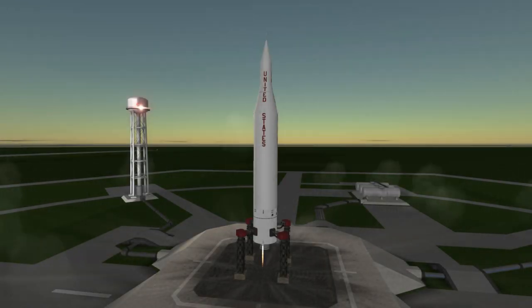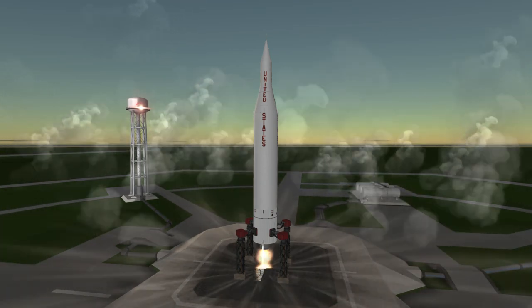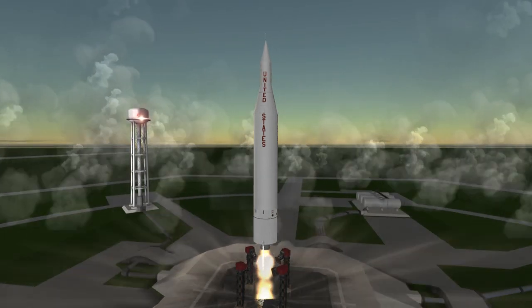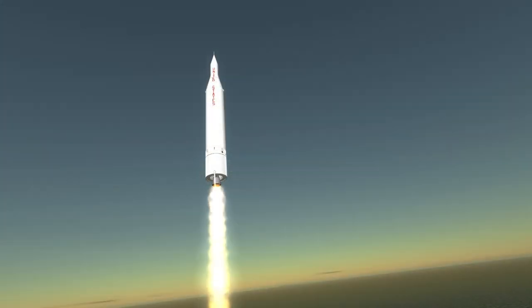Pioneer 4 was launched on March 3, 1959 at 5:10am UTC from Launch Complex 5 at Cape Canaveral. The 6.1kg spacecraft was manufactured by the Jet Propulsion Laboratory, and even with its low mass, was at the limit of the translunar payload capacity of the Juno-2 rocket that launched it.